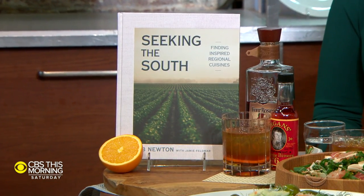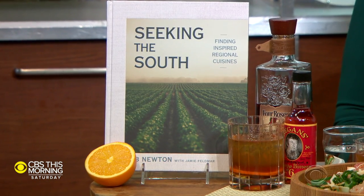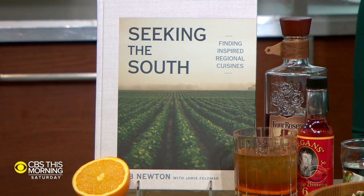This fall, he released Seeking the South, a cookbook that makes it clear that from the tidewaters to the mountains, there is not just one southern cuisine, but many. He's drawn together the very best recipes to inspire home cooks everywhere. Chef Rob Newton, good morning and welcome to The Dish.